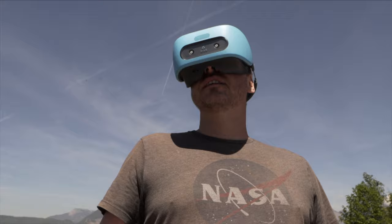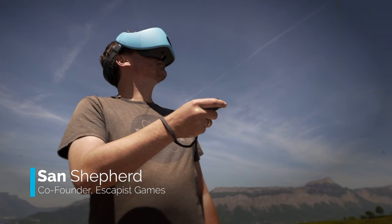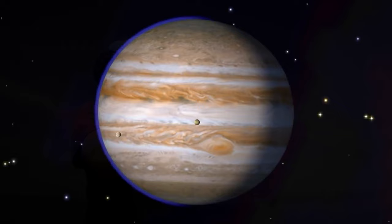Star Chart is a VR application for viewing the night sky — an astronomy application available on mobile phones. But in VR, you get the opportunity to explore the planets in 3D, go around the solar system, view anything from Jupiter to the rings of Saturn, Mars, and the landing site of the Apollo 11 spaceship.